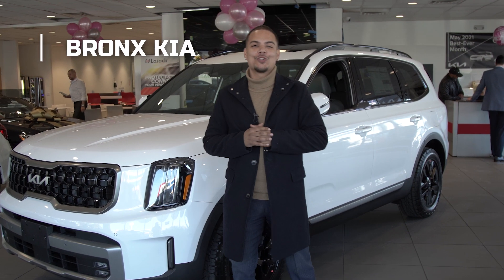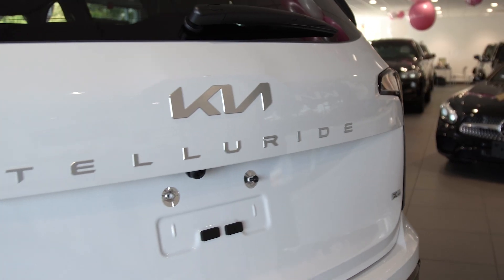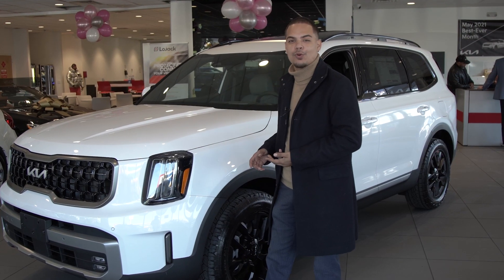Hello, it's me Julio Gruyong at Bronx Kia. We currently have the 2023 Telluride in stock. This currently is the X-Pro.